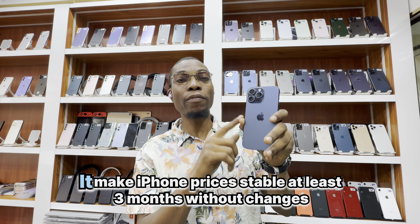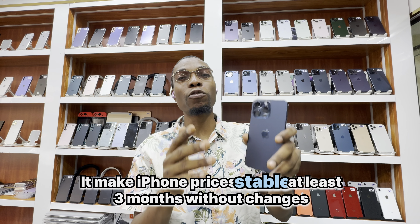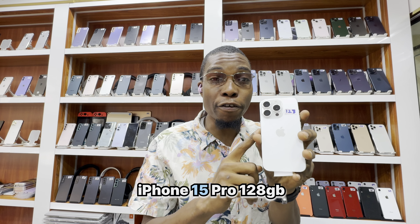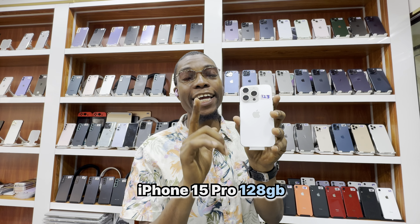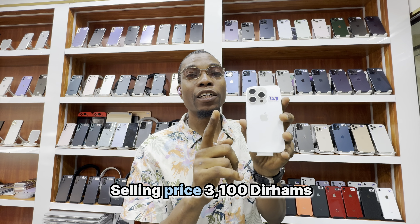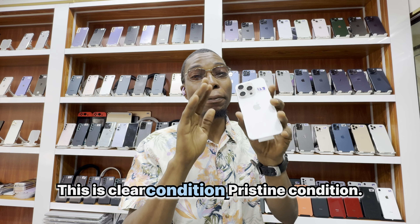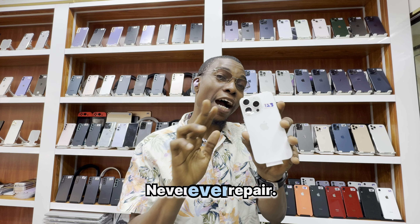What do you think makes iPhone prices stable for at least 3 months without changing? iPhone 15 Pro 128GB — selling price 3100 dirhams. This is clean condition, pristine condition. Never ever repaired.